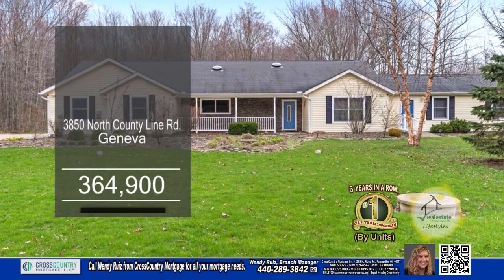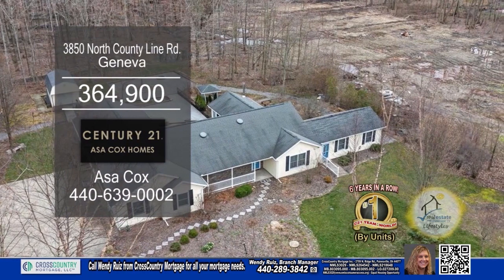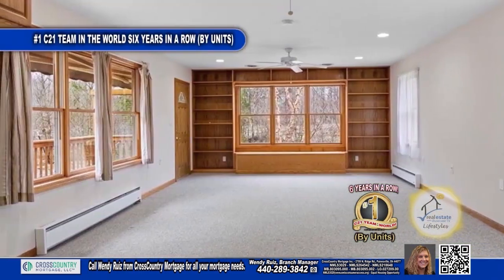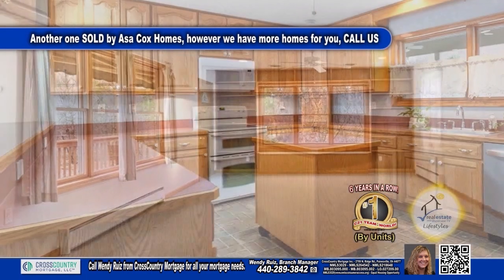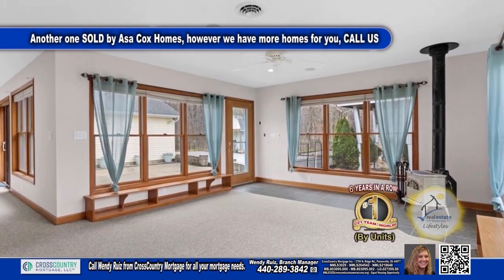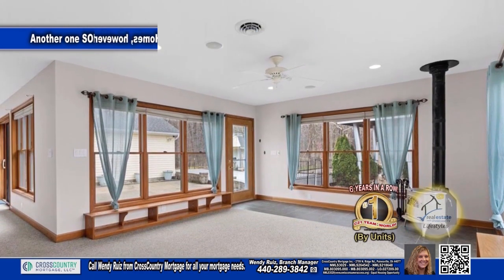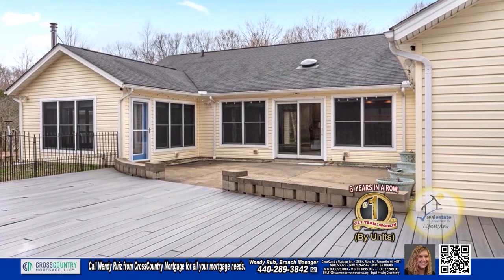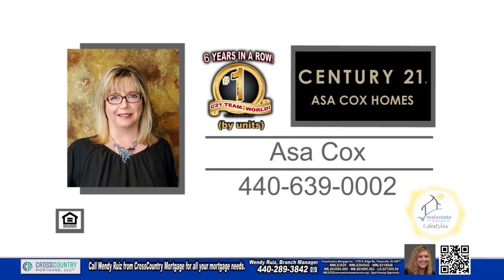The sprawling ranch is located in Geneva. There is an attached in-law suite with a separate entrance. The floor plan includes a grand living room and dining area. The kitchen offers a center island and a breakfast bar. The den area is surrounded by windows and a wood-burning fireplace. The backyard has a deck and a gravel fire pit area. For more details, contact the number one Century 21 team in the world by units, Asa Cox Homes.